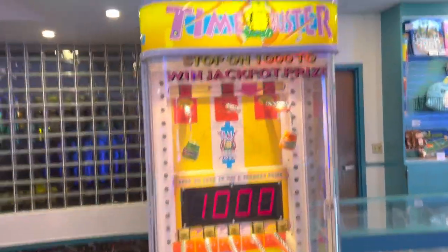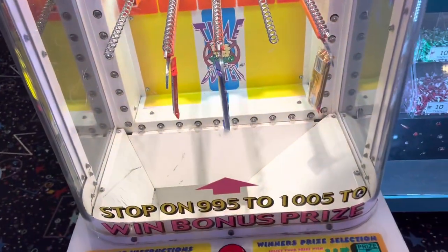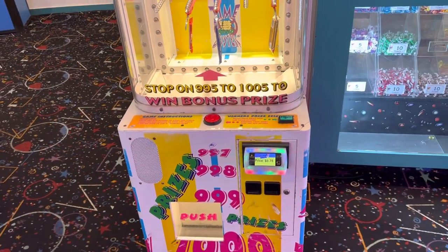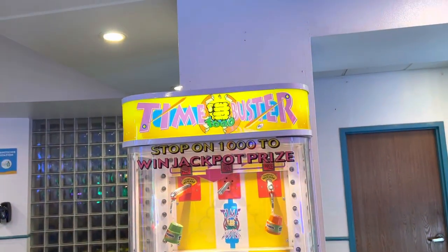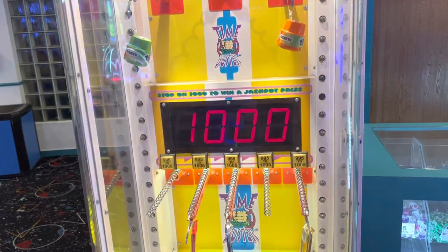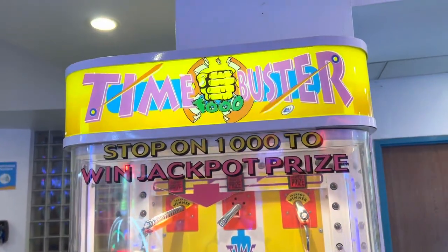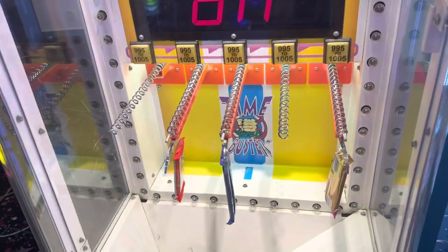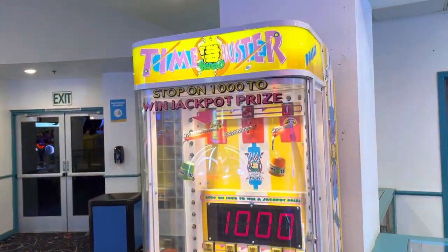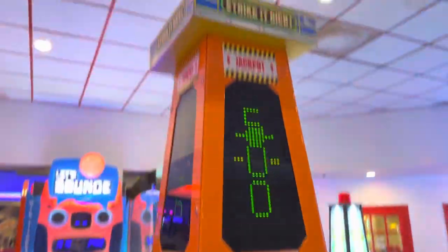Right here is a Black Hole, and this is awesome — they have a Time Buster here and it works. If you don't know this game, it's the prize redemption version. There used to be a version called Stop the Clock at Dave and Buster's, but it's the exact same concept. This was one of the first arcade games I ever played in my life. I have not seen this game in probably a few years — this is the only place I've seen it.